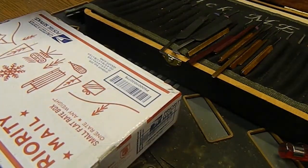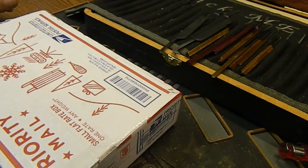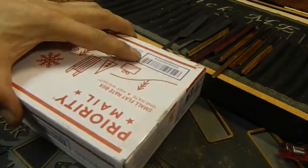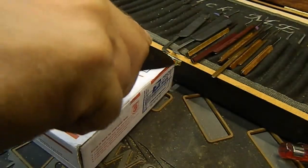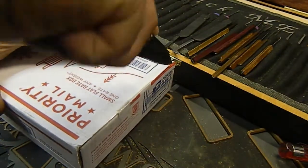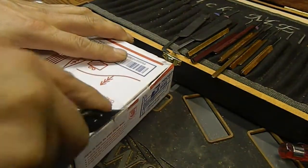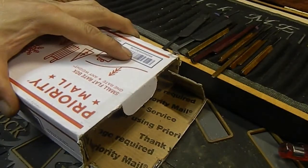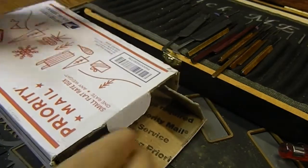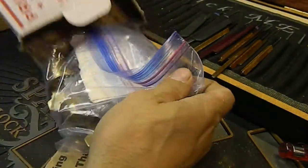He had contacted me saying he wanted to make some trades, trying to get some new locks in. He's kind of new to lock sport from what I understand, but hey, I'm always up for trades — always looking forward to getting locks in from somebody new. So let's see what he sent here.